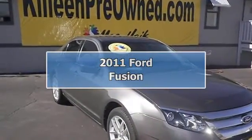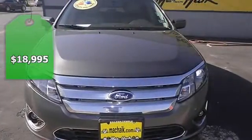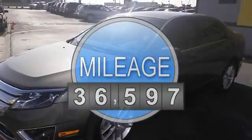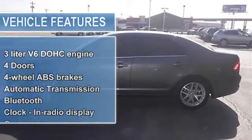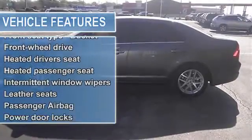New in stock, this gas-saving SEL will get you where you need to go. Includes a Carfax buyback guarantee — it just doesn't get any better. This sedan is simply sweet in every aspect. One of the finest cars around, you won't believe what you get for the money. Safety equipment includes: